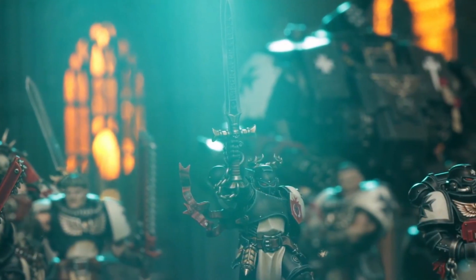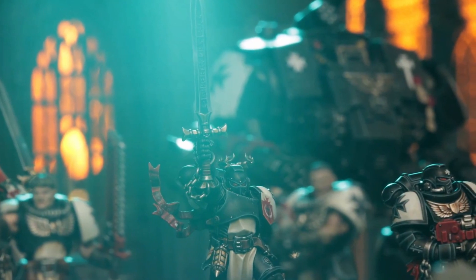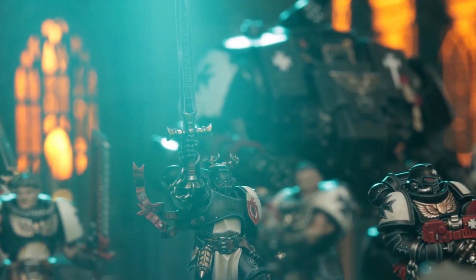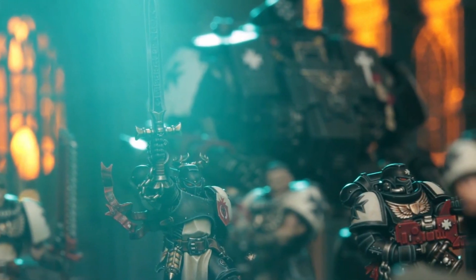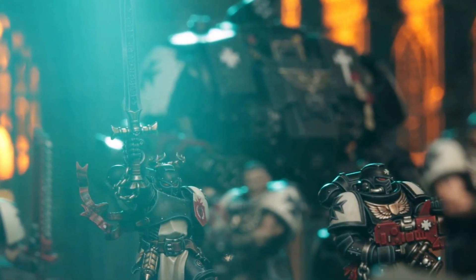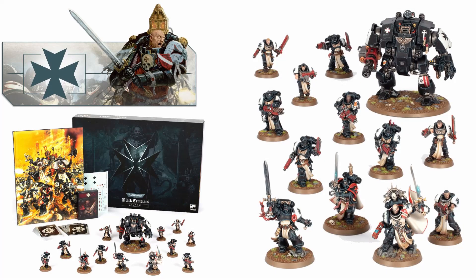Hey there guys, I am TheSixMachine and welcome back to another Warhammer video. So the amazing news this weekend was that the pre-order announcement for next week is finally, after years of being left out in the dark, the Black Templars are getting their box set and limited edition codex, much like the Orc Beastnaggers.